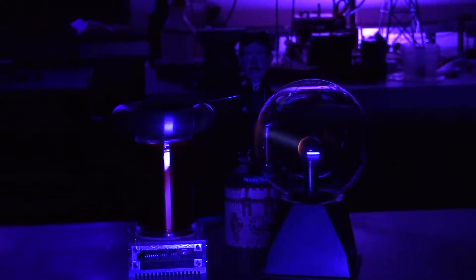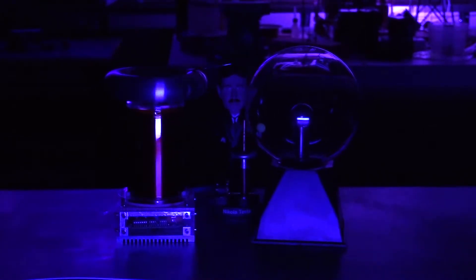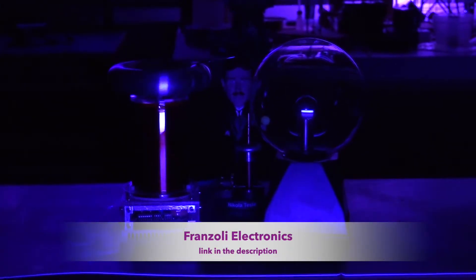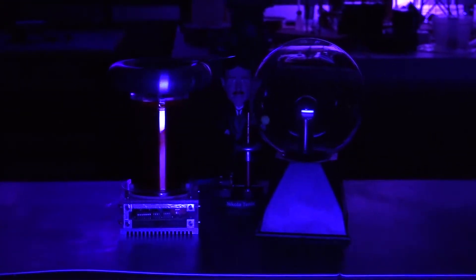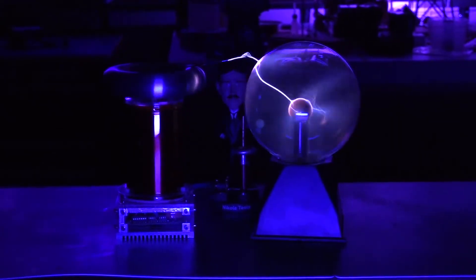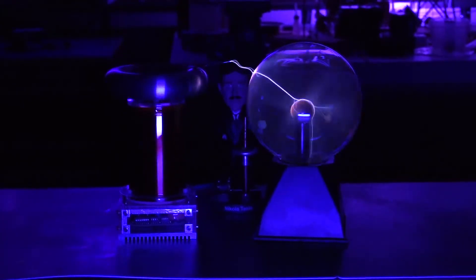We'll turn the volume down and switch it into music mode. Now we're going to play a couple of things with the MP3 jack. We've got some square wave music files pulled up on YouTube — a channel that does Tesla coil music. The song we're going to play is Rasputin. There are no speakers — you're hearing the frequency of electricity.